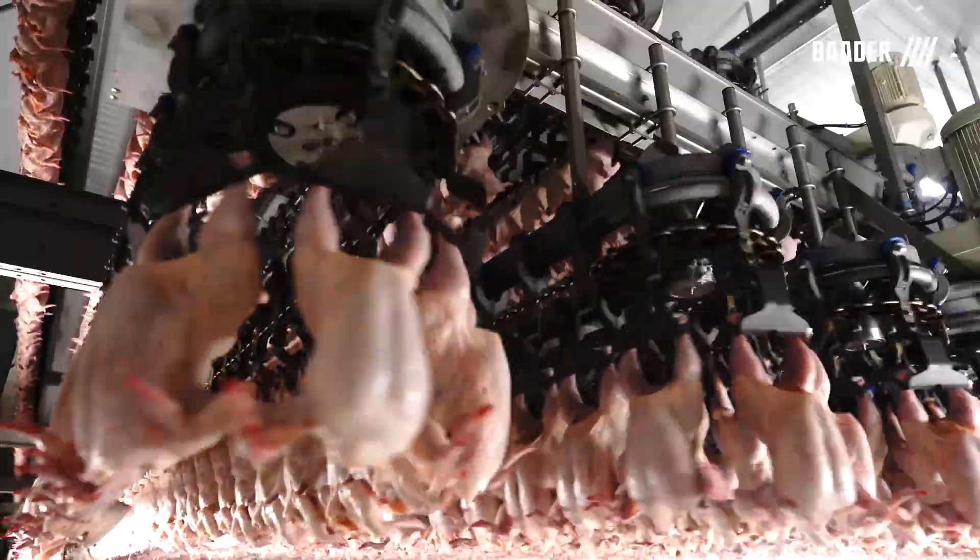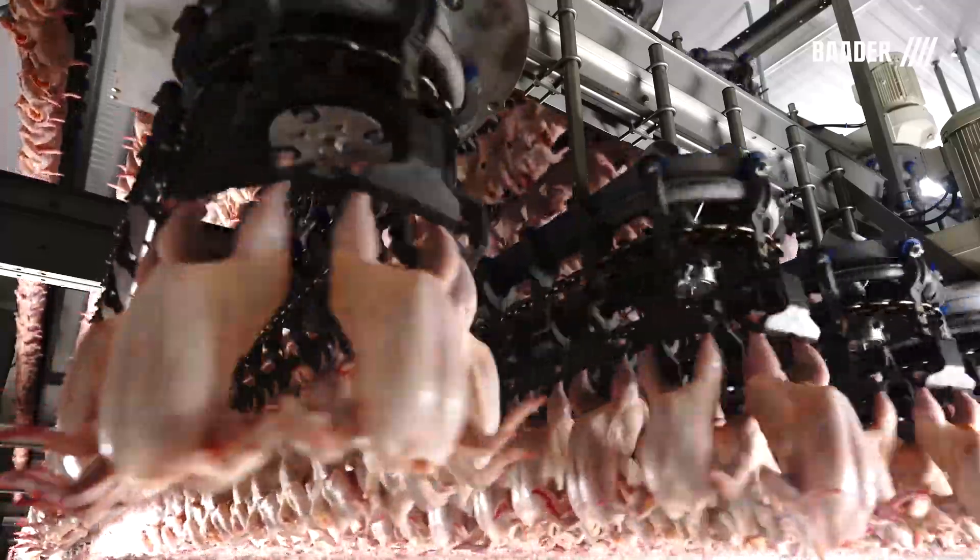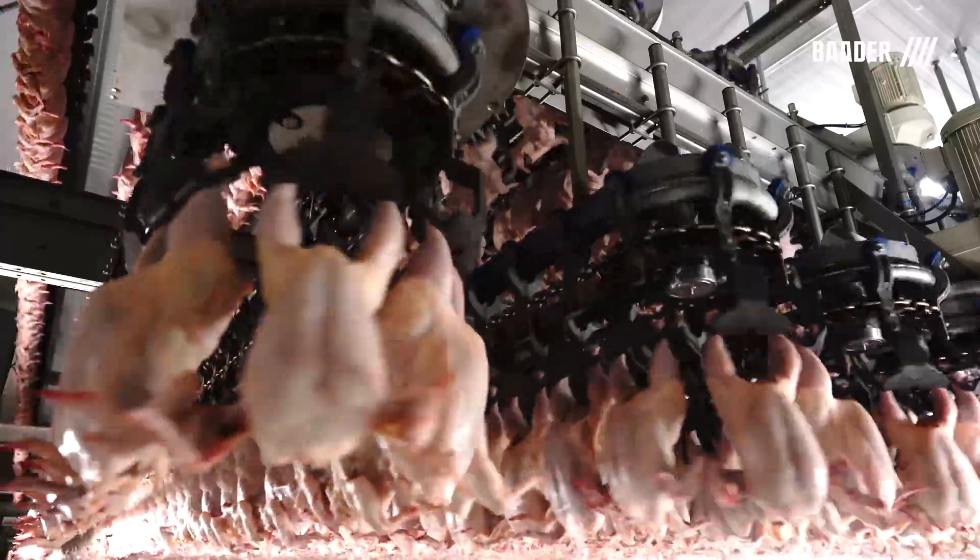The birds' core temperature entering the air chill room from evisceration is approximately 105 degrees Fahrenheit.